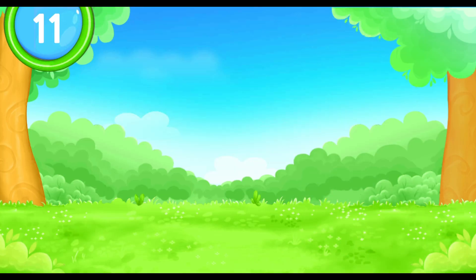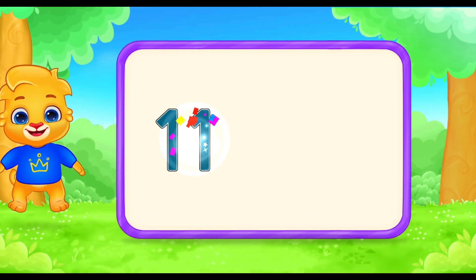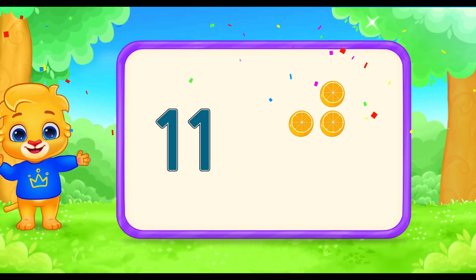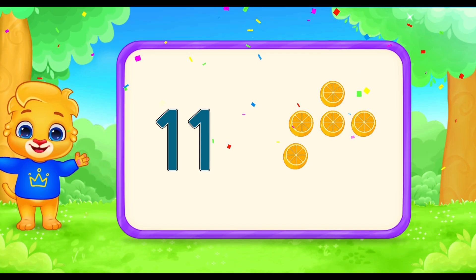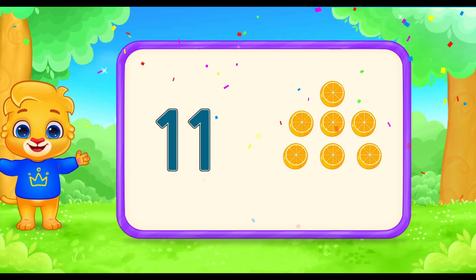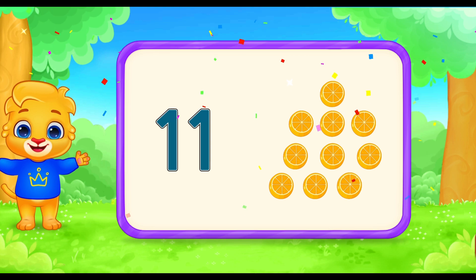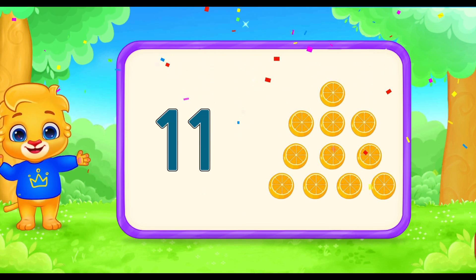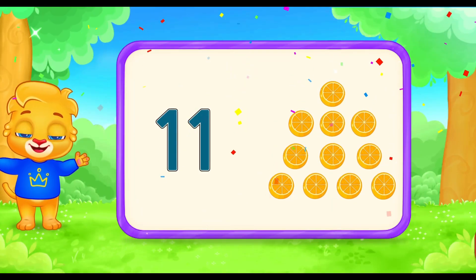Now let's count these yummy orange slices. One, two, three, four, five, six, seven, eight, nine, ten, eleven. Eleven oranges! Eleven is a great number.